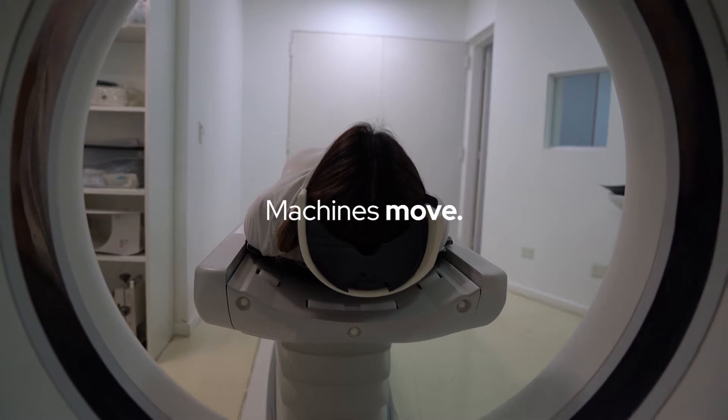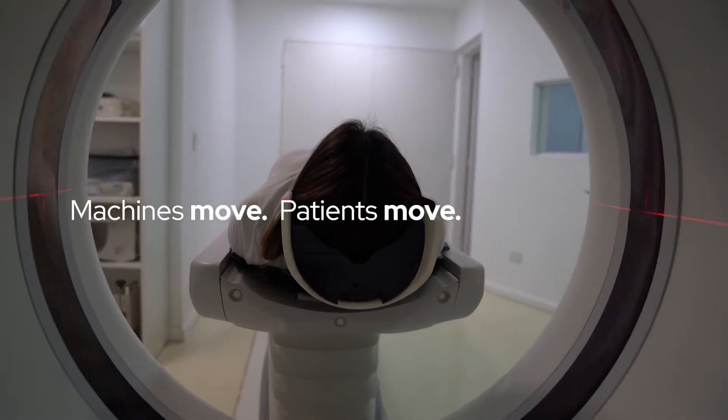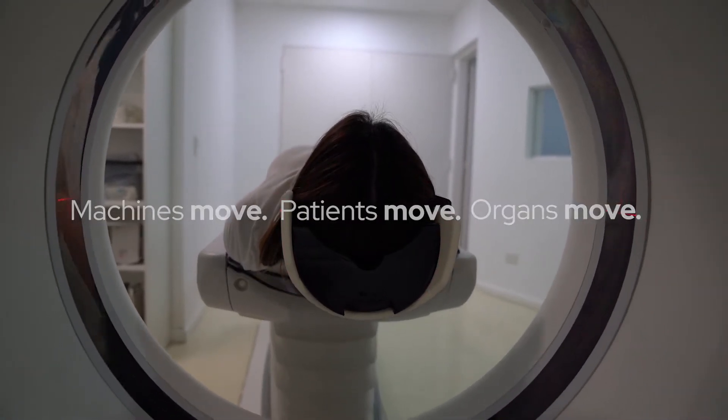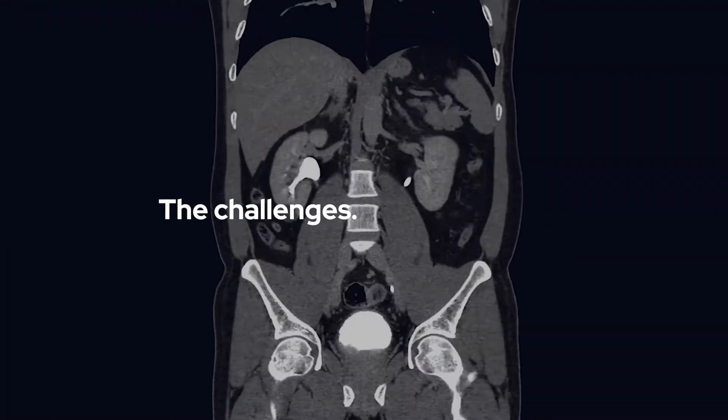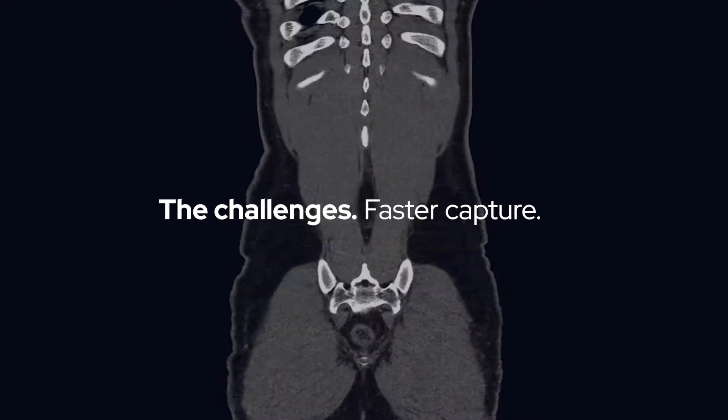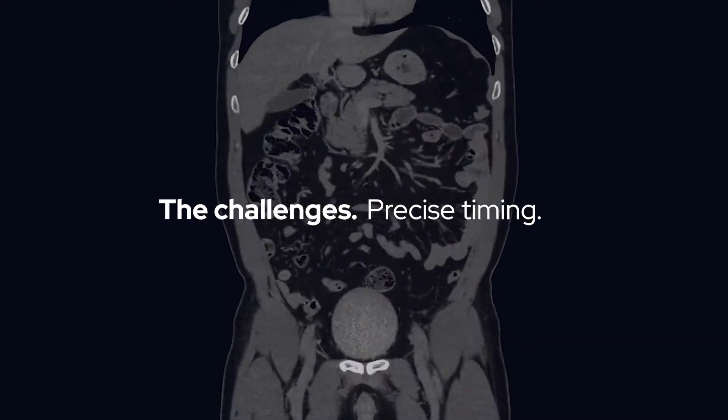Imaging machine components move, patients move, and their internal organs move with each breath and heartbeat. Imaging systems must counter these motions to capture thinner slices faster, with precise timing, even between heartbeats.